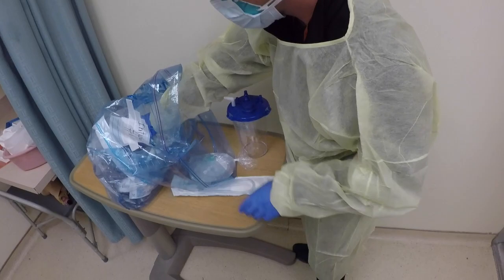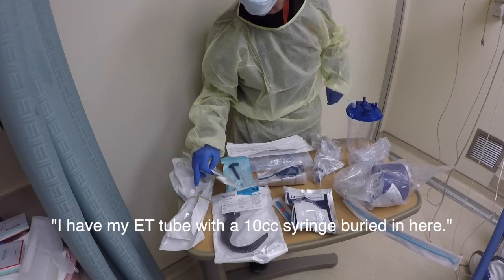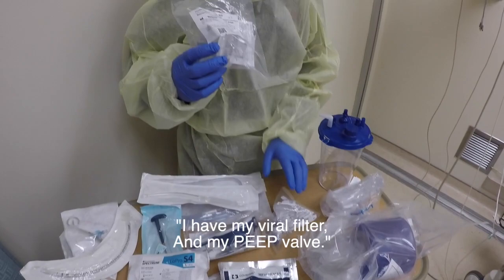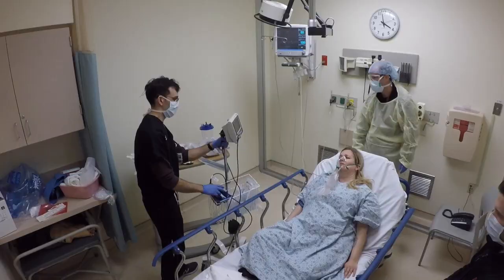I'm going to get my kit ready. I have my ET tube with a 10 cc syringe. I have my hyperangulated blade for the GlideScope with a rigid stylet. I have my Yankauer, my suction, my viral filter, my PEEP valve, my mask, my BVM, and my bougie.